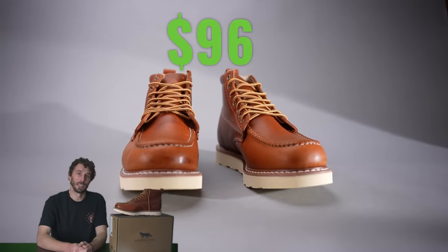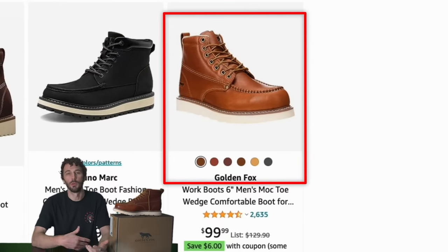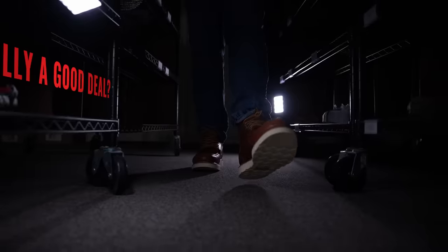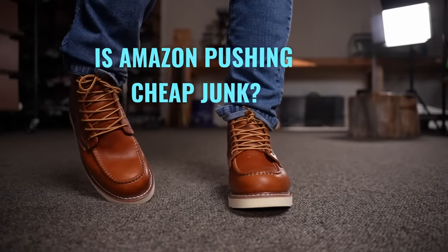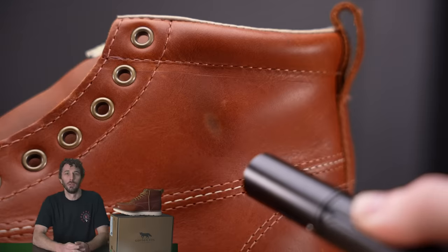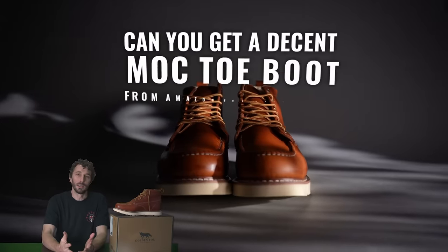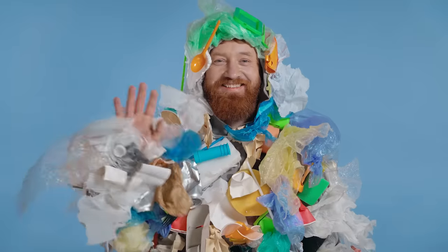This Golden Fox boot is a very highly requested boot because it's only $96 and Amazon really pushes this boot anytime you search for work boots, leather boots, or mock-toe boots. Are they actually a good deal or is it just one of these things where Amazon's pushing really cheap junk to sell a lot more? We're going to cut this thing in half and run it through the test to really determine if you can get a decent mock-toe boot from Amazon for under 100 bucks.